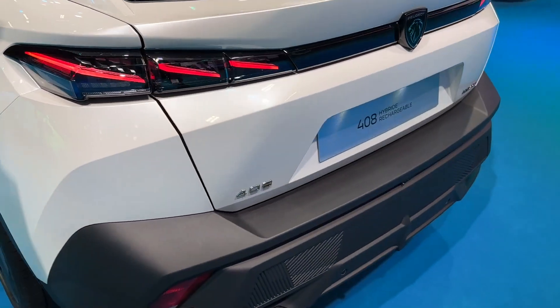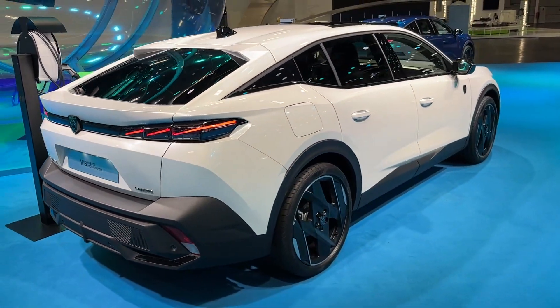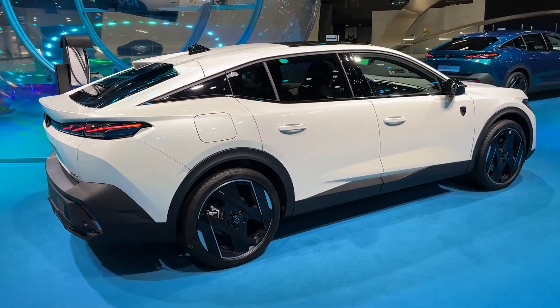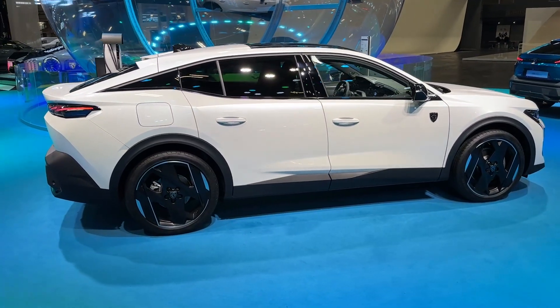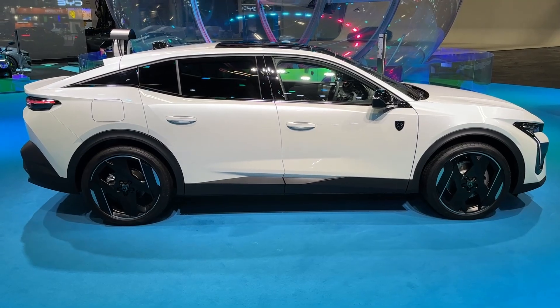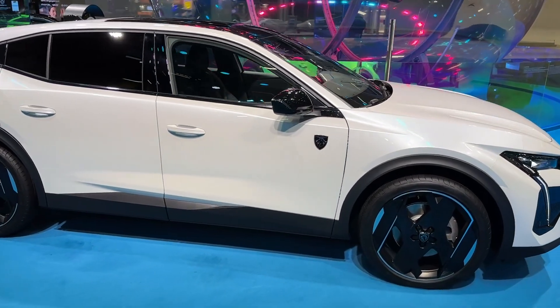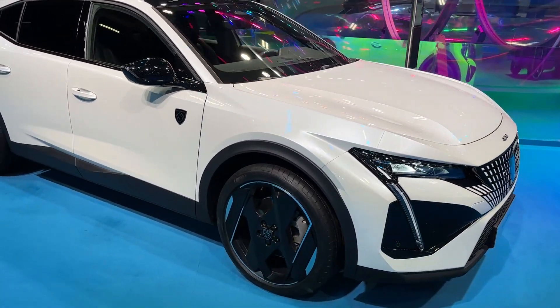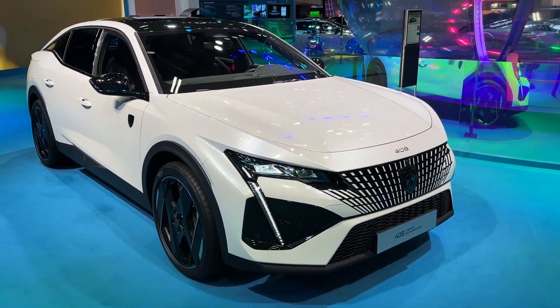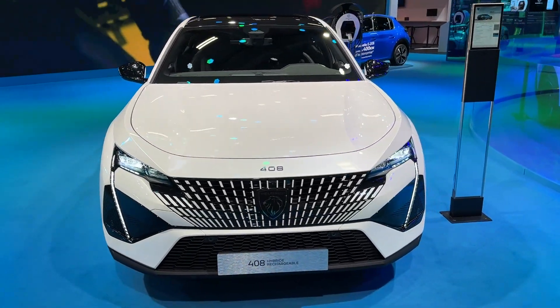Look at this in its full glory — share your thoughts on how you like it. From this angle it has a strong appearance, and this will be so impressive to see on the road, especially with its unique lighting and design elements.